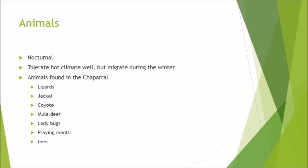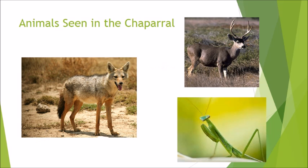Most animals in the chaparral are nocturnal, with the exception of lizards. The most common animals found in the chaparral biome are the jackal, mule deer, and coyotes. Insects such as ladybugs, praying mantis, and bees are also common as they require little water to survive. Animals in the chaparral can survive well in the heat but usually migrate during the winter months. The pictures here include a jackal, a mule deer, and a praying mantis.